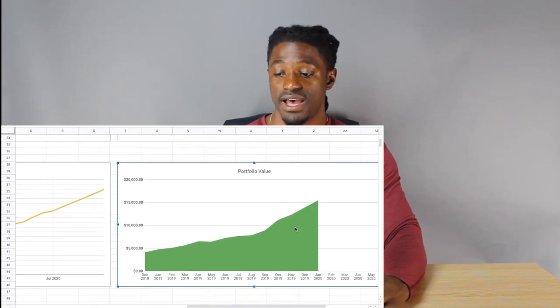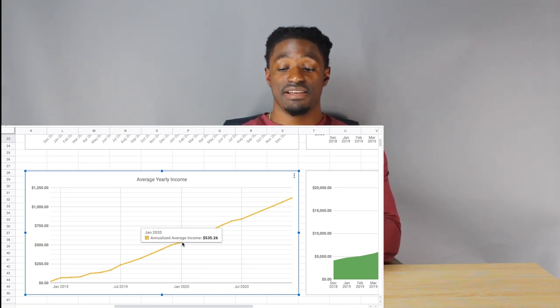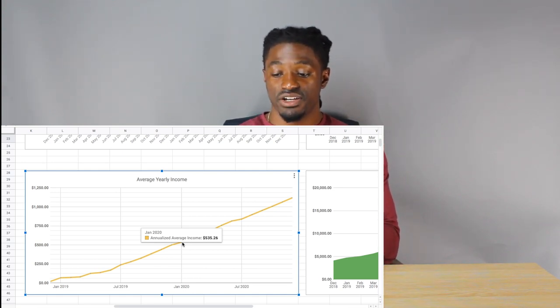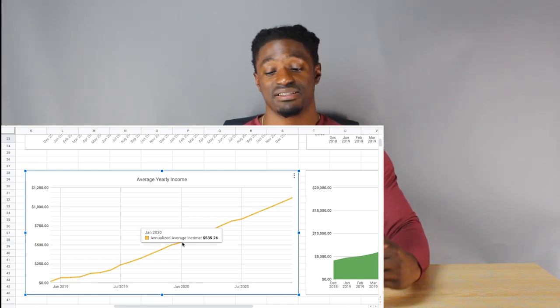This chart shows my portfolio value — I'm just over $15,000. And this shows my average yearly income from dividends alone. If I keep receiving these dividends, I'll make a total of $535.26 at the end of this year based on my average. These are just the charts I use to track my dividend account. Let's get into my Robinhood account to see which stocks exactly paid me out this month.